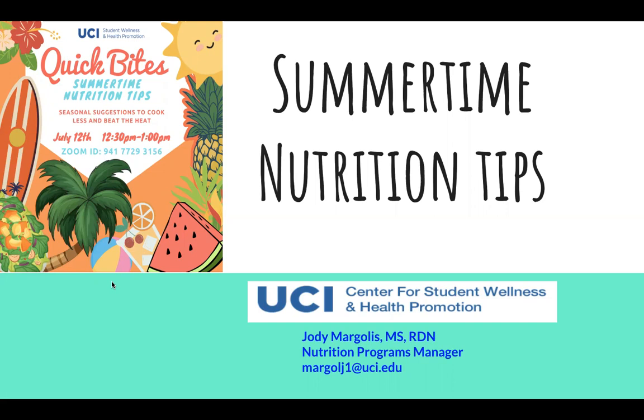My name is Jodi Margolis. I am the registered dietitian, nutritionist, and nutrition program manager at the Center for Student Wellness and Health Promotion. Quick Bytes is my 30-minute quick webinar series I created during the pandemic to offer different nutrition education on a variety of topics. Since I'm still home for the summer and I love creating these workshops, I decided to keep it going during the summer with maybe a little bit lighter topics, especially this one today.